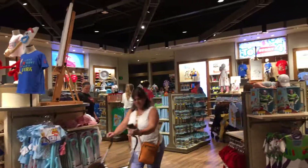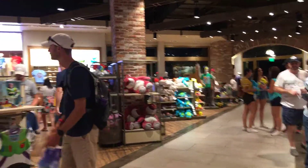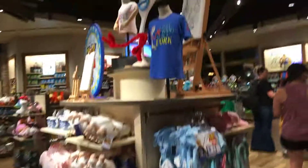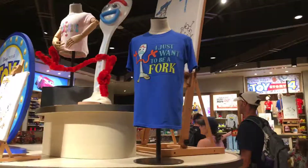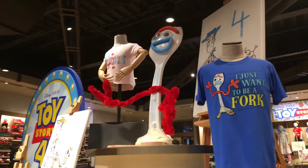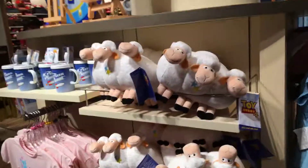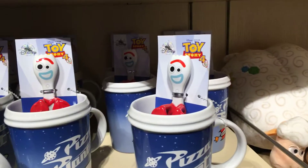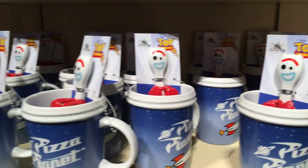There's more Stitch stuff and some Toy Story and Pixar toys. There's some Monster Inc. There's a cute little Forky shirt — 'I Just Want to be a Fork' — and there's Forky. There's also a Pizza Planet mug — kind of cute.